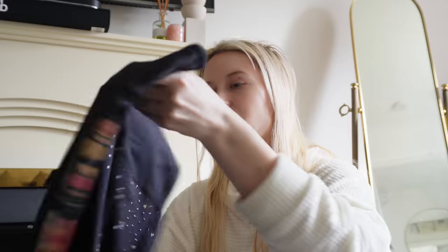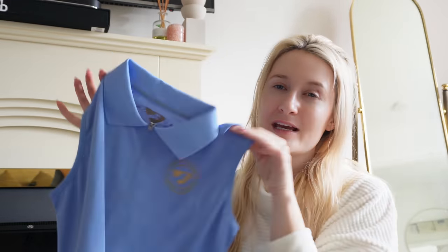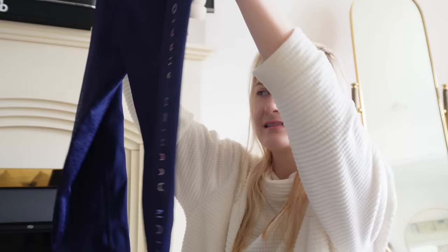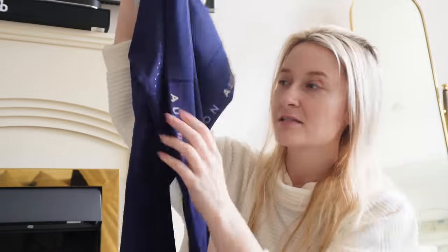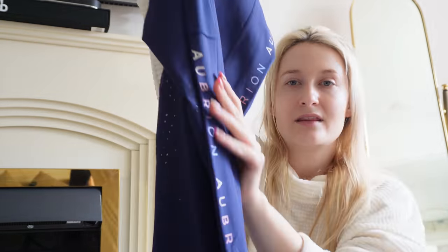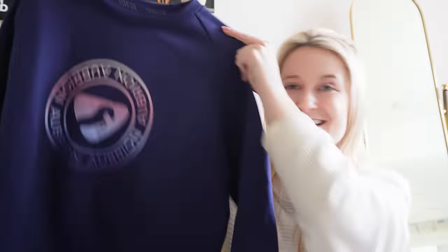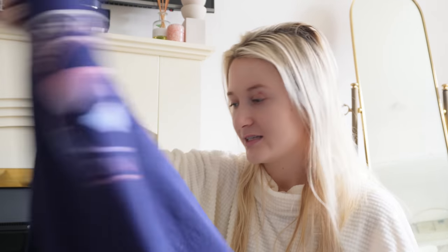Now we have the black set - the black sleeveless and the black leggings, again really gorgeous. Last but not least, we have a sleeveless baby blue version of the earlier style. So lovely. We have another pair of leggings - similar to the last pair but more minimalistic, with ombre lettering going down the sides. And then the navy crew neck jumper - absolutely gorgeous with all of the details.